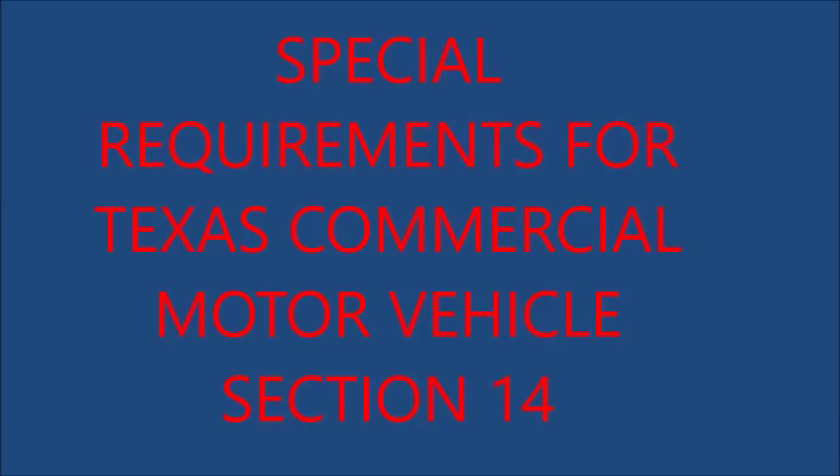10. Metal Tires: Vehicles, trailers, etc., weighing 5,000 pounds or more with metal tires may not be operated on a highway without a special permit. 11. Transporting Loose Materials: No person shall load or transport any loose material on or over the public highways — such as dirt, sand, gravel, wood chips, or other material except agricultural products in their natural state — that is capable of blowing or spilling from a vehicle unless specific enclosure requirements are met.